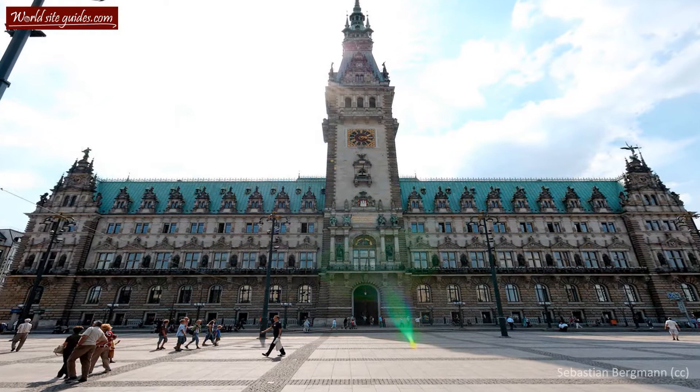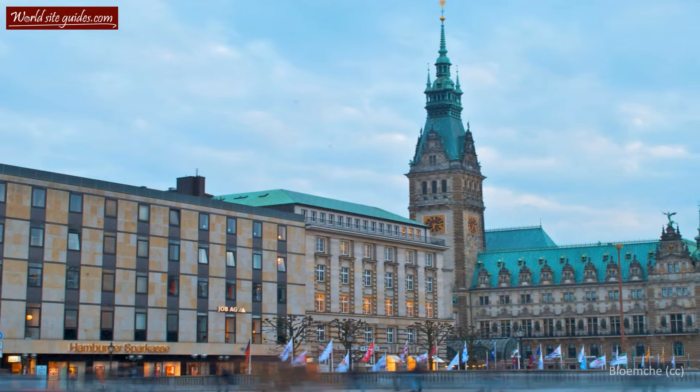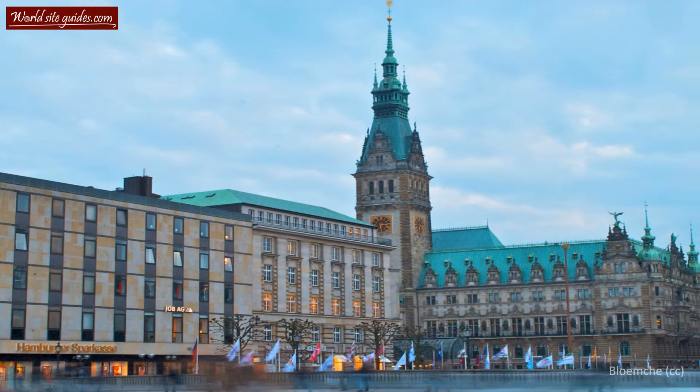Welcome to what many people rate as Hamburg's most impressive building, the Grand Hamburg City Hall, commonly known as Das Rathaus. The magnificent building you are looking at was constructed in the late 19th century when the old City Hall was destroyed in a fire in 1842.